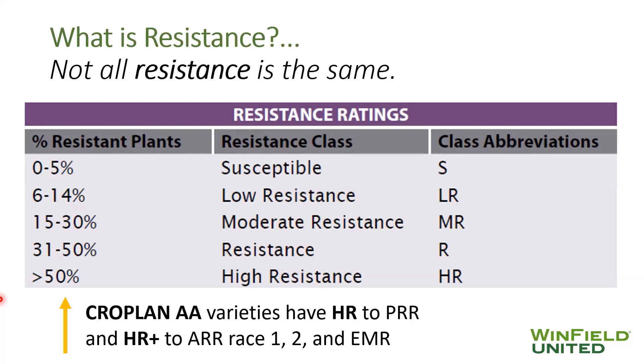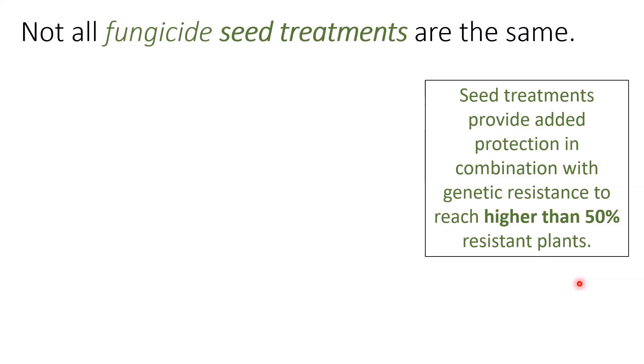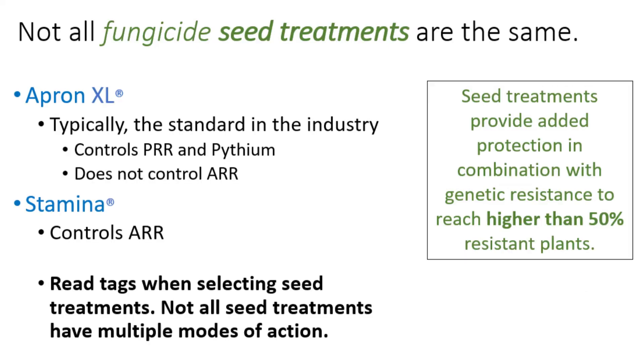I first want to break down what resistance means, as not all genetic resistance is the same. High resistance to the pathogens is classified as greater than 50% resistance. We rely on our fungicide seed treatments to provide added protection in combination with our resistance genetics to reach higher than just 50% resistance, pushing around 70, 80, and 90% resistance to our various pathogens.